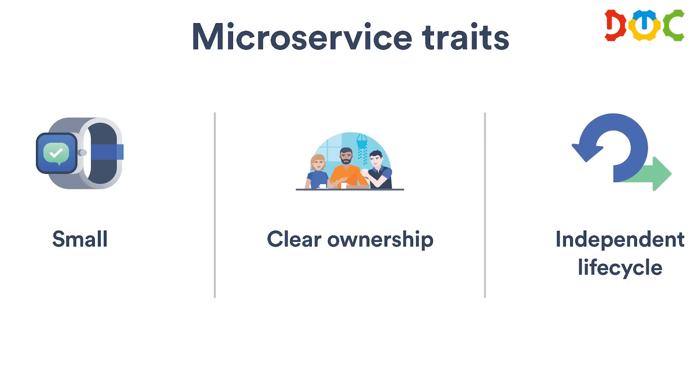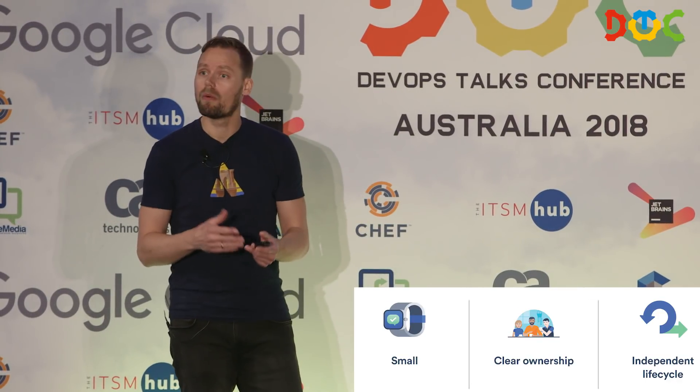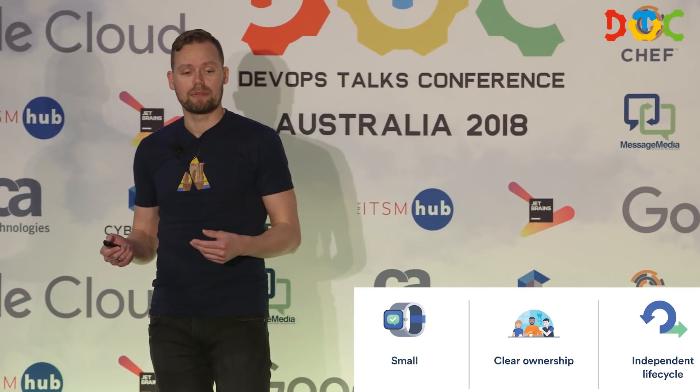Microservices are a lot smaller than a monolith — that's obvious. But why is it beneficial? The one thing that makes it really beneficial is that everything is automatically small. So your builds will be small, your tests will be small, everything will remain fast. If you want to deploy every 10 minutes, that's a lot easier to achieve. If you have a codebase and test set that already runs three hours, achieving a 10-minute build is pretty tough. Ownership is also really clear — a microservice is owned by a team, so the mapping is one-to-one.